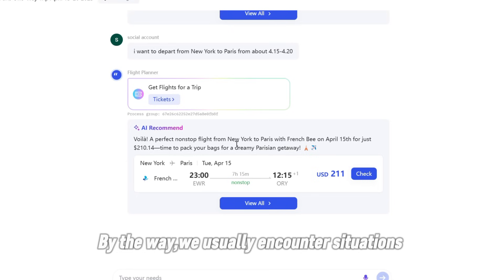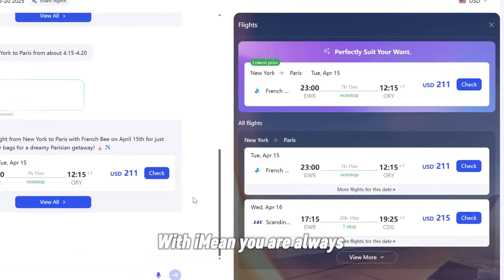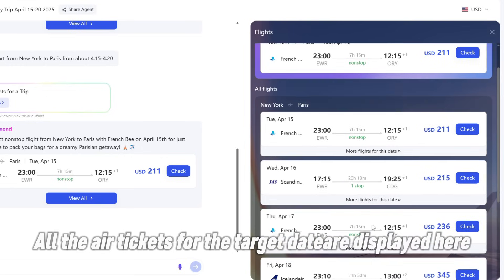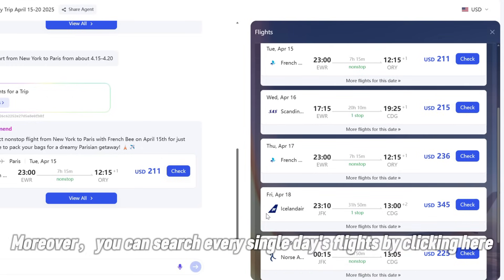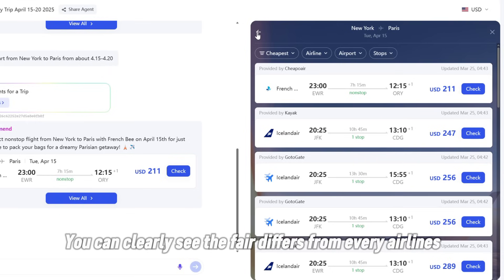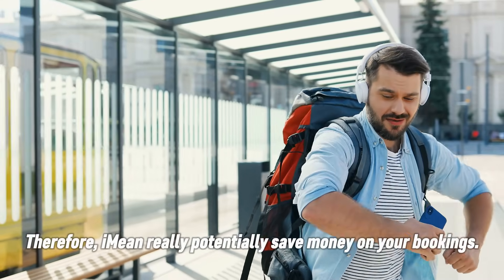By the way, we usually encounter situations where we are not sure of the departure date. With I Mean, you are always aware of the most optimal day to purchase flights. All the air tickets for the target date are displayed here. Moreover, you can search every single day's flights by clicking here. You can clearly see the fare differs across every airline.